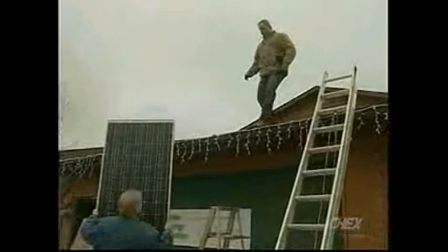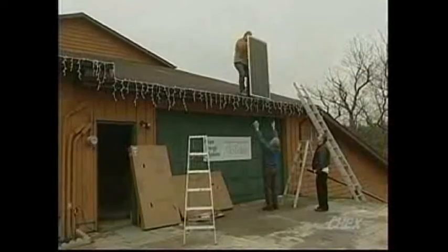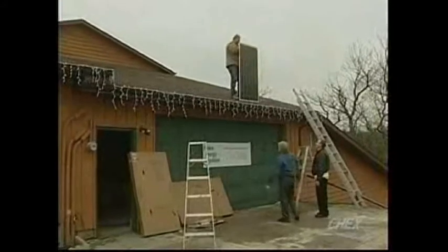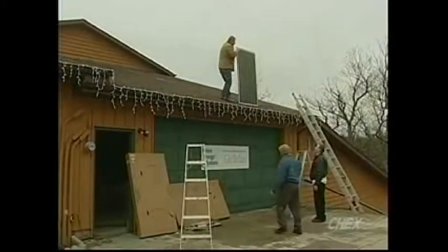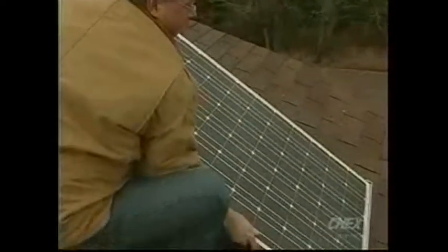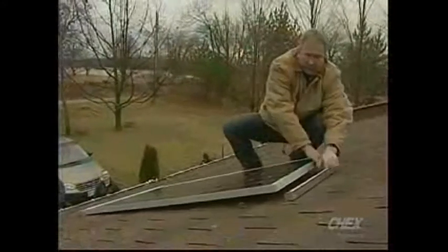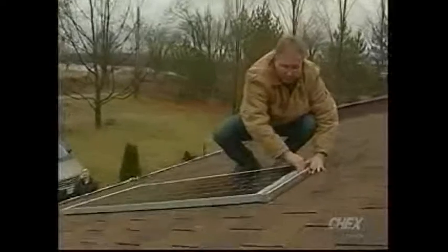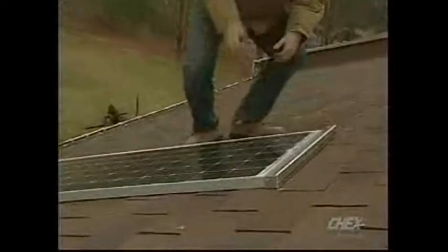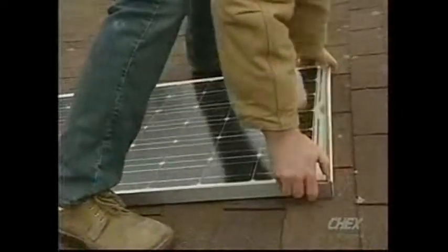What would the average homeowner be looking for if they were going to look to purchase a solar system? Well, the average person would first get an estimate to see if their home is going to be eligible for the panels. We have to have a south-facing house, number one, and to see how many panels we want to put up. Then they would approach the government and make an application. It's about a 30-day process, and we do all the paperwork for that. After that, we would do the installation, and the government would send them a 20-year contract.